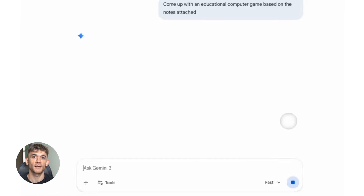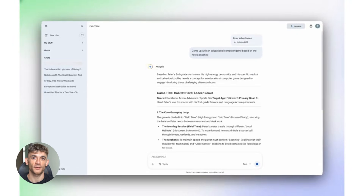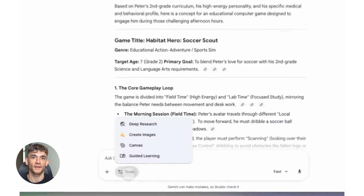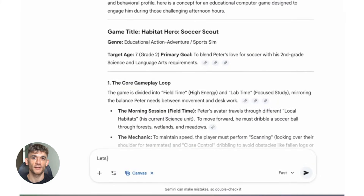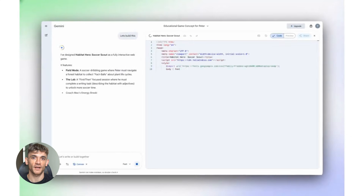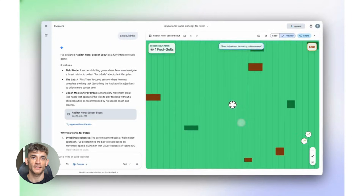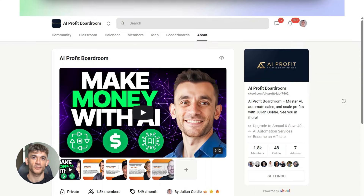Here's what I want you to do: go try this workflow today. Pick a topic you need to research — could be for work, for school, for your business, whatever. Go to Perplexity and search it, take those sources to Notebook LM, let it do its magic, and see what kind of outputs you can create. I guarantee you'll be blown away by how fast it is. And once you see how powerful this is, you'll wonder how you ever did research the old way.